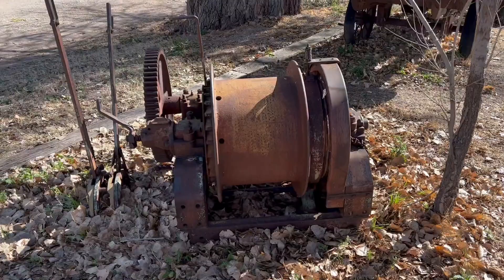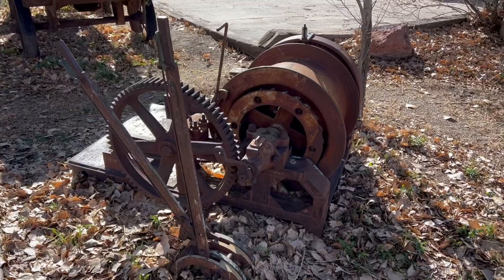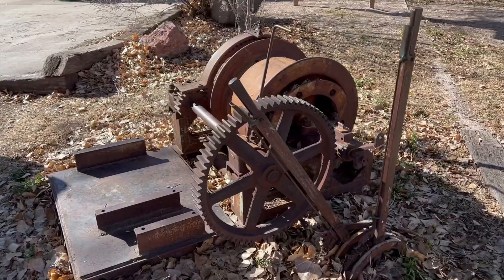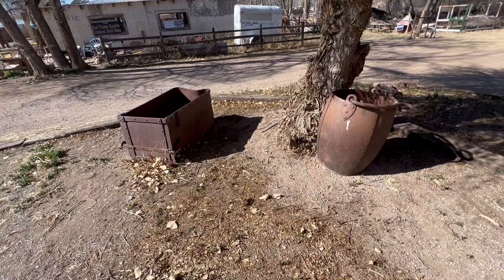There's an old gearbox here — or the cable for a mining operation. I like this old mining stuff. Another couple of old artifacts here: some old barrel for pulling something up, and what looks like an old ore cart missing its wheels, or maybe just sunk into the ground.